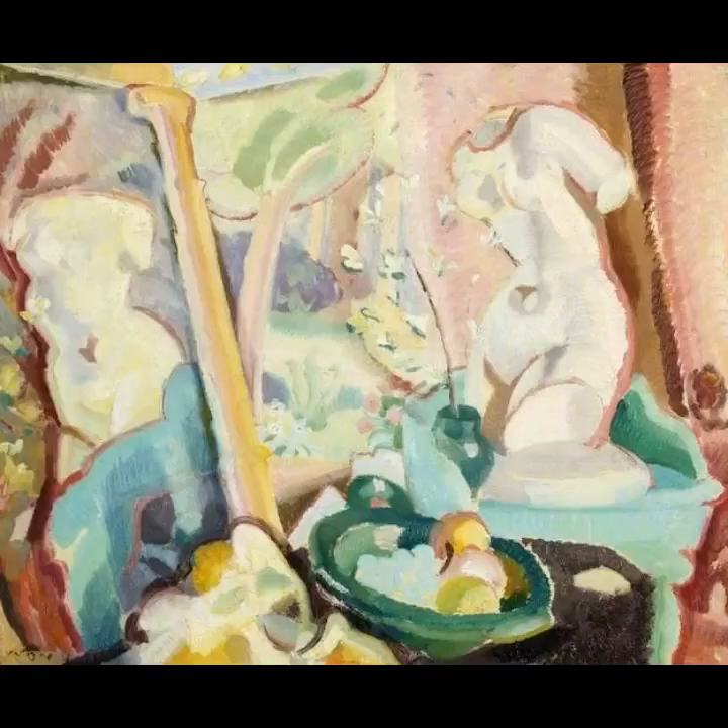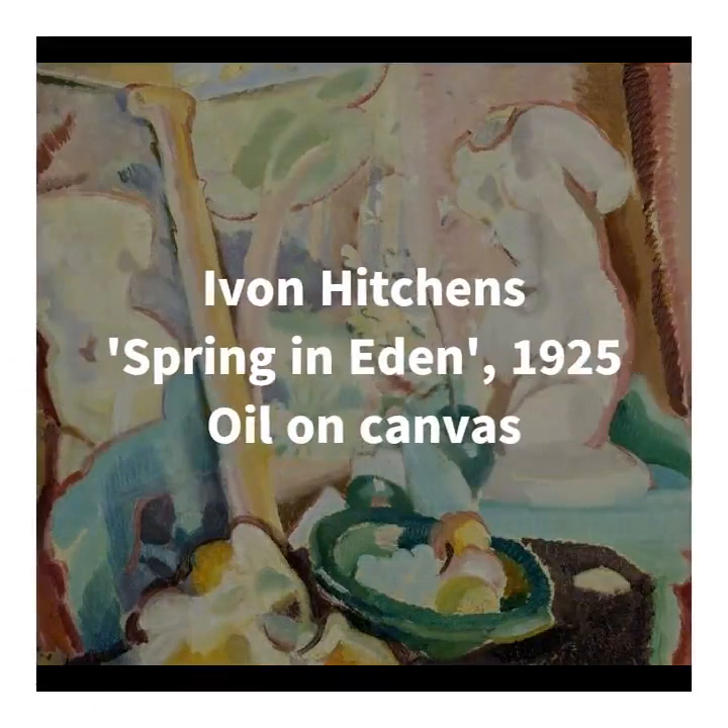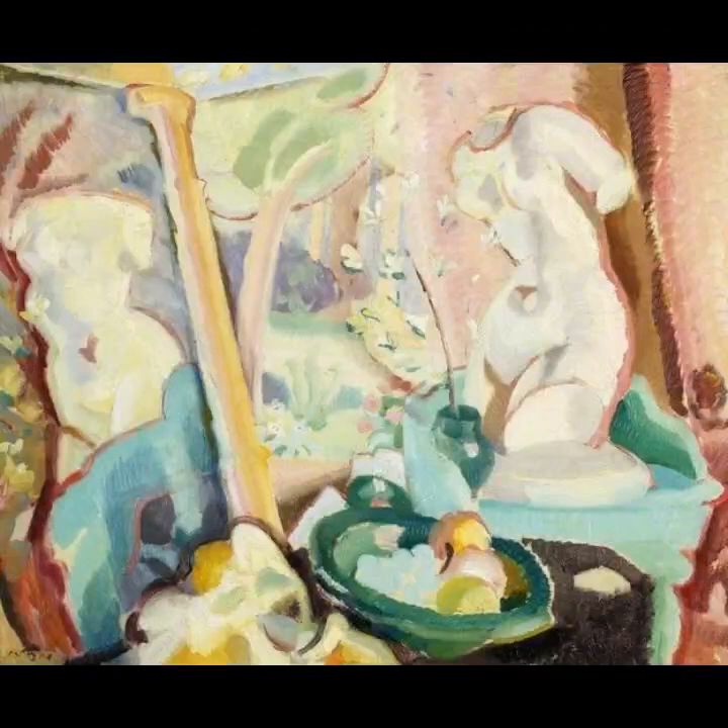So first of all let's take a look at a truly lovely piece from Swindon's collection which is called Spring in Eden. It was painted by Ivan Hitchens in 1925, and I'd say at first glance it feels like there's quite a lot going on in this painting, so let's start by looking at what's actually there.